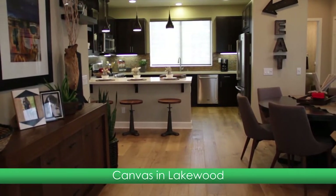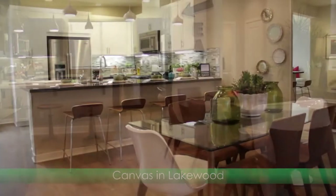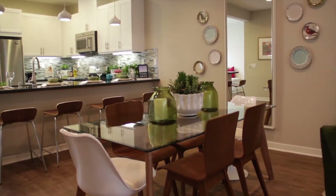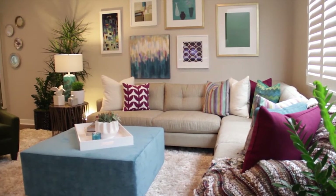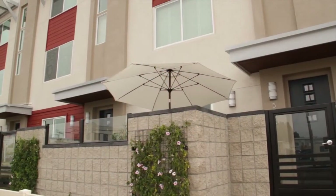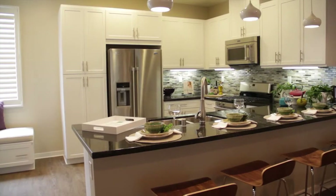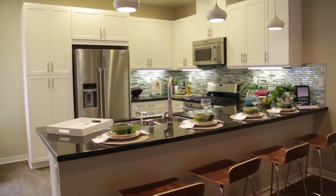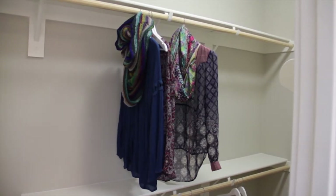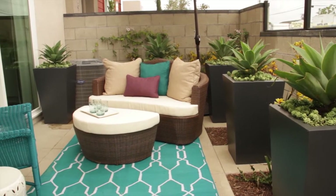Canvas is your answer to chic, modern living in a convenient Lakewood location. This neighborhood offers young professionals and couples three stylish road townhome designs that boast versatile interiors and contemporary exterior architecture. With a reputable builder like William Lyon Homes behind the design and construction of Canvas, you can trust that you will always come home to a place that is built to bring you and your family lasting memories.